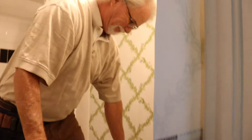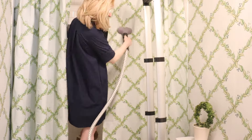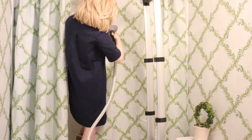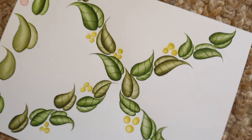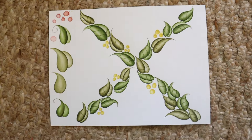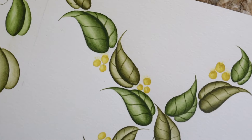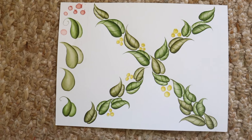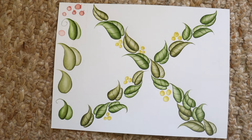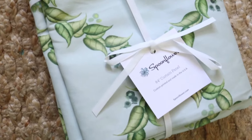Last but not least — steaming the shower curtain panels. I thought I should show you, before I give you the reveal, where this all started. This is the painting of the leaves that I did for the chinoiserie trellis design. I got it into Adobe Illustrator and created it into a repeating pattern — so that's how this becomes this, which then becomes the final wallpaper.